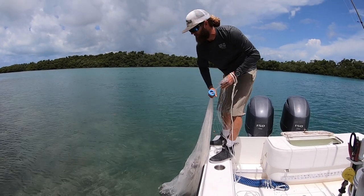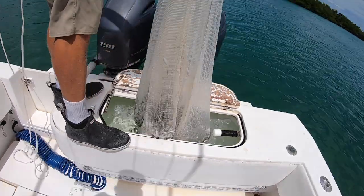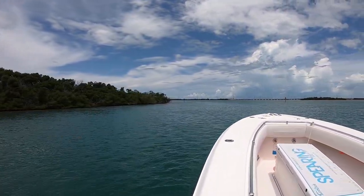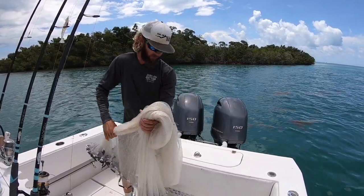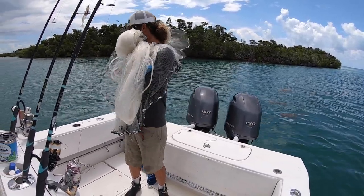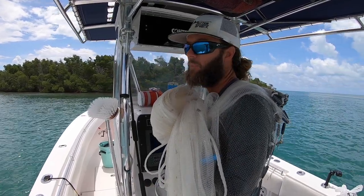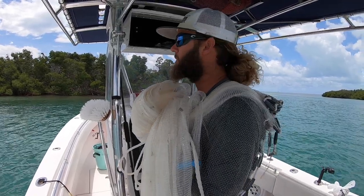That's the bait we're looking for but it'll work to chum. It's not very common to find pilchards in the summertime — typically we're fishing with pinfish, chumming with mahua — but we found a nice school of pilchards over here so we're going to try and get the net on them. They're kind of tucked up in the mangroves but we're going to give it a shot.